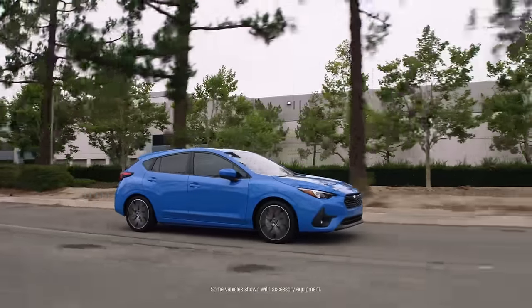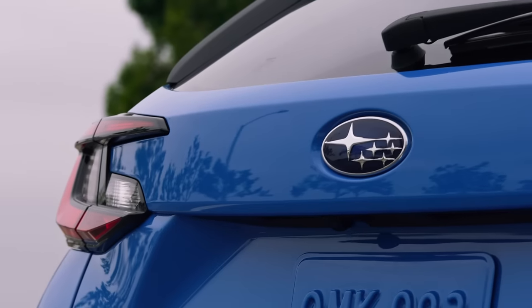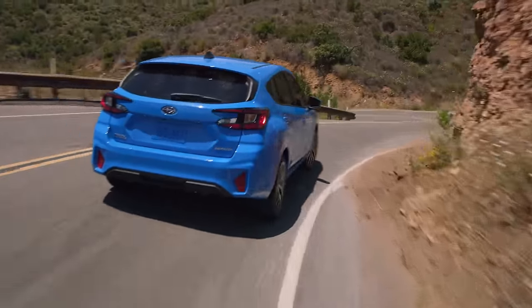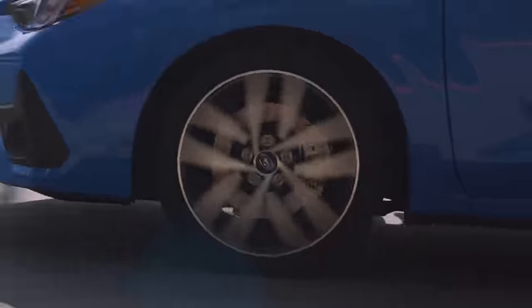When we first redesigned the all-new 2024 Subaru Impreza, it had to have everything that makes a Subaru a Subaru. It had to be safe, it had to be long-lasting, and it had to have the confidence that comes with Subaru's symmetrical all-wheel drive. Every new Impreza has everything that makes a Subaru a vehicle you can love.